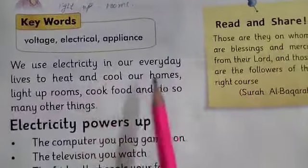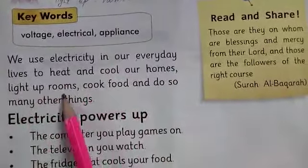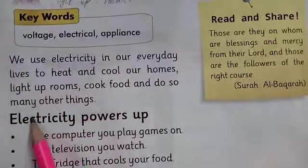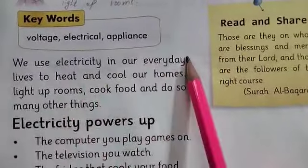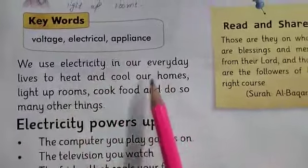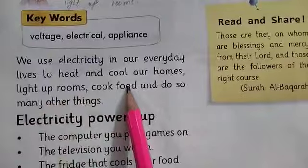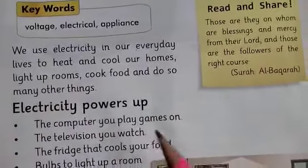We use electricity in our everyday lives to heat and cool our homes, light up rooms, cook food and do so many other things. We use electricity daily — for heating and cooling our homes, lighting rooms, cooking food, and many other things. Electricity powers so many things.